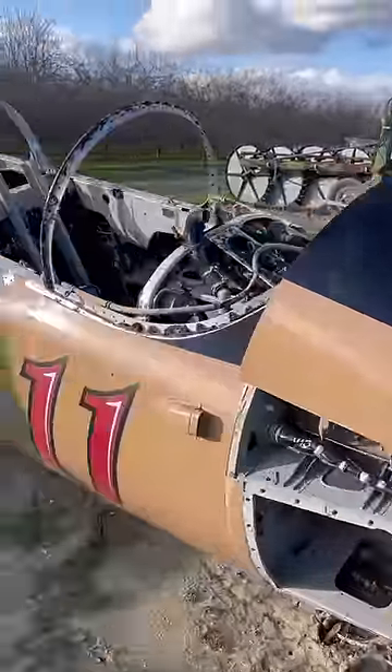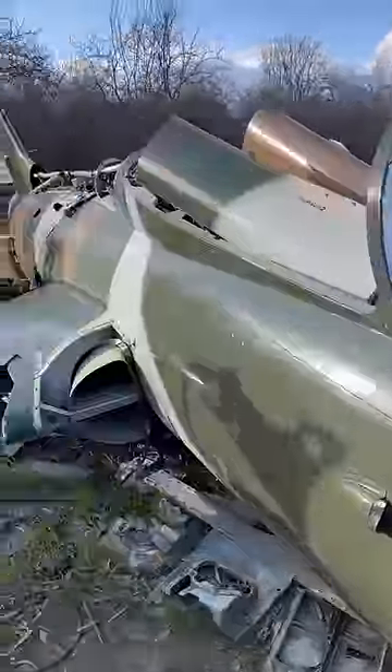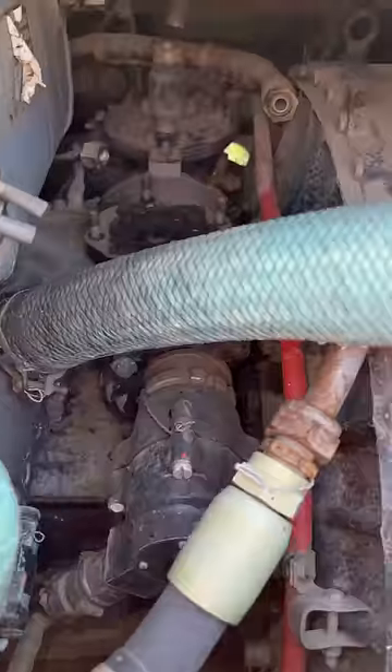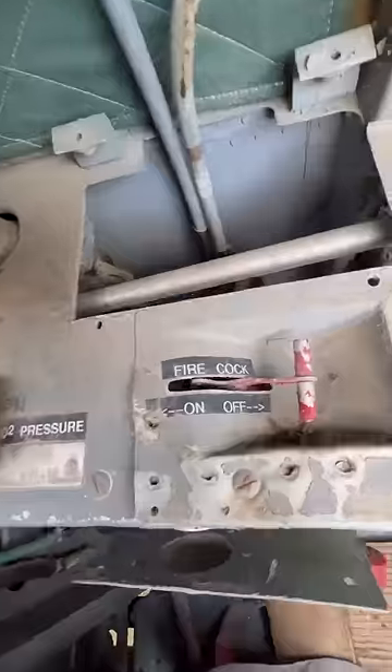I needed more jets in my backyard, so I found this one chilling in a field in California. It's an old Soviet Air Force jet trainer, and it's gonna look great next to my American T-37. It still has the engine, which will come in very handy. Here's the fire cock.